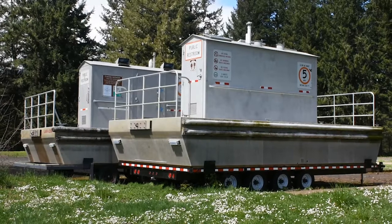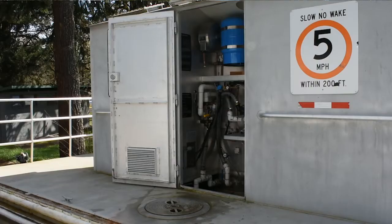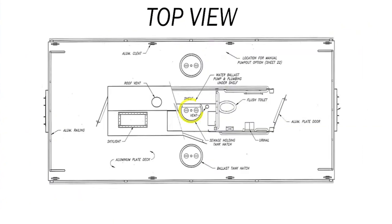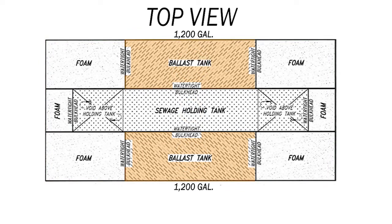The barge platform supports the superstructure, which includes the toilets and mechanical room. A central holding tank for sewage is surrounded by two ballast tanks and is enclosed by the barge hull. The ballast tanks hold around 1,200 gallons of water, which helps maintain stability. The central sewage holding tank holds around 950 to 1,000 gallons. Four corner compartments are filled with foam for flotation.